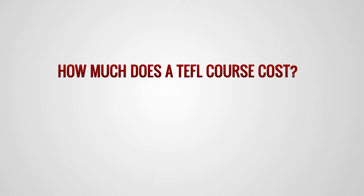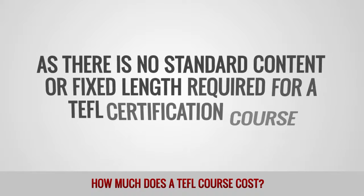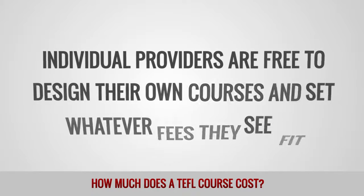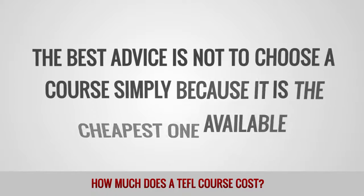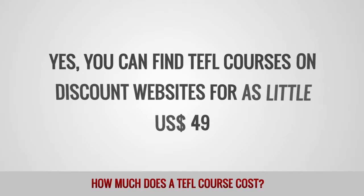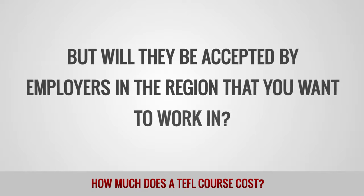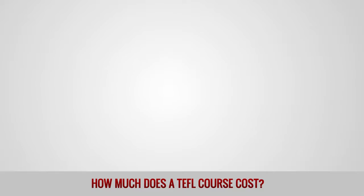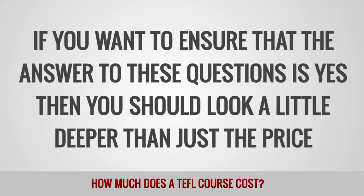How much does a TEFL course cost? As there is no standard content or fixed length required for a TEFL certification course, individual providers are free to design their own courses and set whatever fees they see fit. The best advice is not to choose a course simply because it is the cheapest one available. You can find TEFL courses on discount websites for as little as 49 US dollars, but will they be accepted by employers in the region that you want to work in? And will they properly prepare you for life in a real classroom? If you want to ensure that the answer to these questions is yes, then you should look a little deeper than just the price.